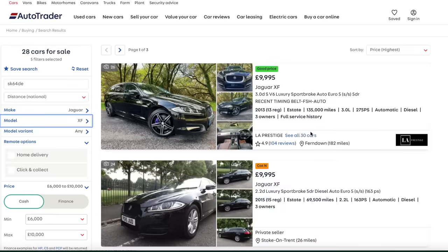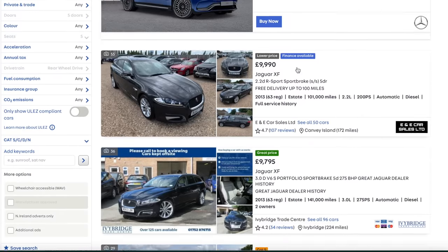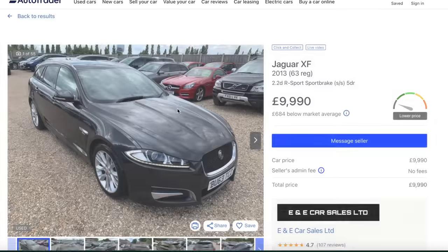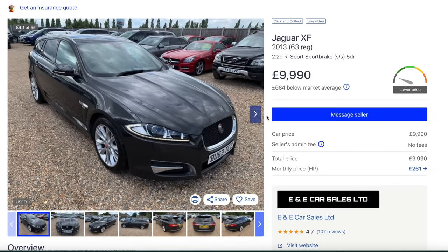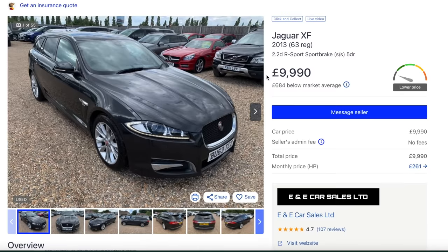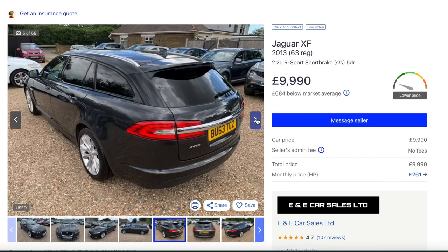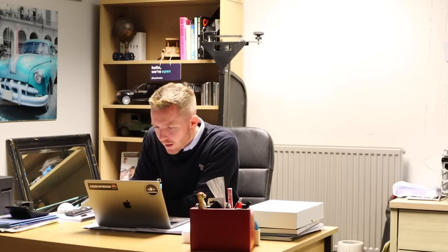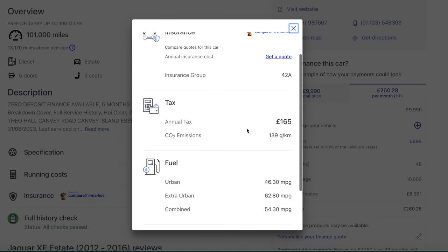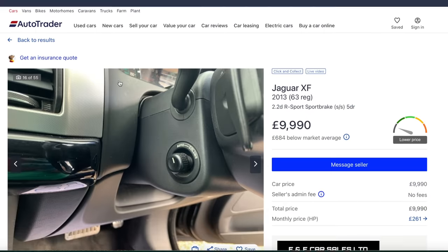So 10,000 pounds would buy you an XF - they're good value these days. This is a 2013 facelift one from 2012 onwards with the LED lights, 10,000 pounds, 2.2 diesel, R Sport model. What a good looking car - and 10,000 pounds. It's done 100,000 miles, but I think that looks far better than any of the BMWs and Audis I've shown you. So straight away, no surprise, my money would be going on that. Annual tax is only £165 a year, and 46 miles per gallon.